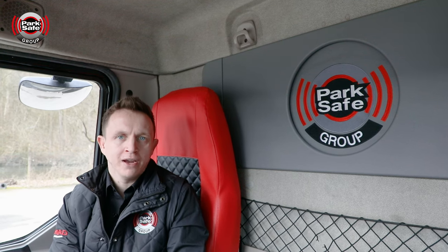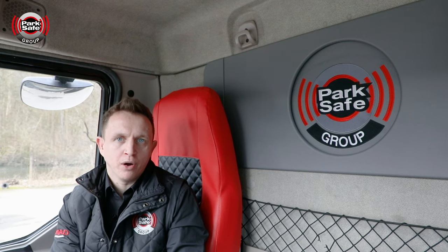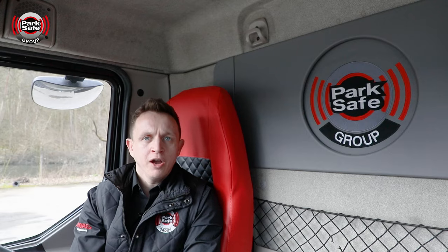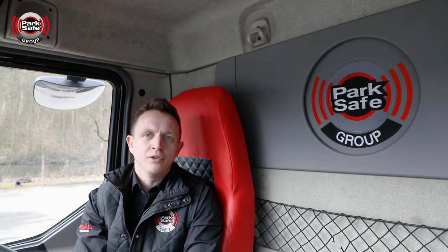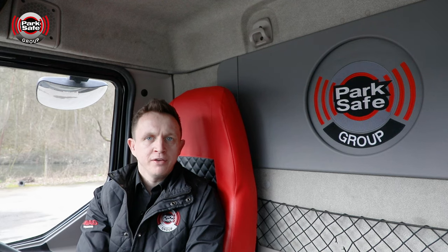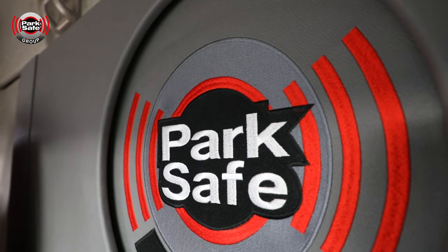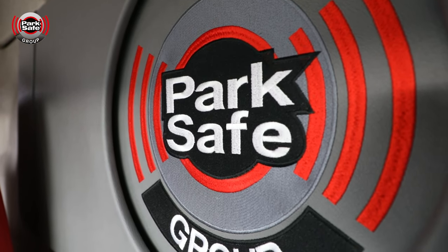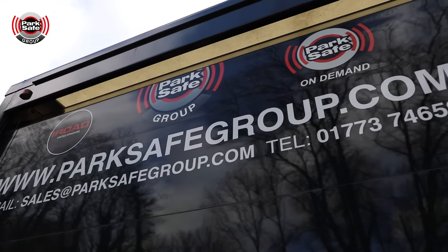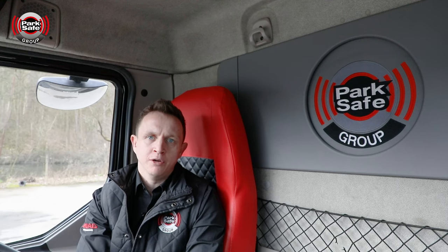All rigids and trailers must have a blind spot warning sticker fitted to the rear of the vehicle. I hope that's cleared up any speculation or confusion around DVS and the new Phase 2 criteria. ParkSafe Group are here to answer any questions you may have and to help get your vehicle up to a three-star rating by October 2024.